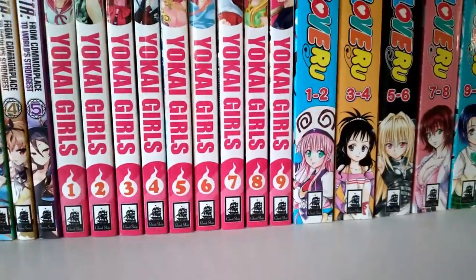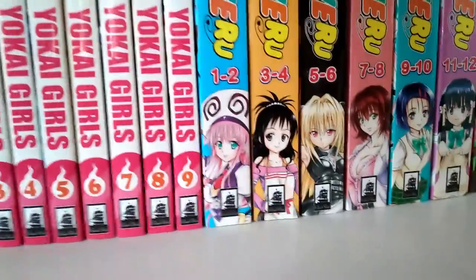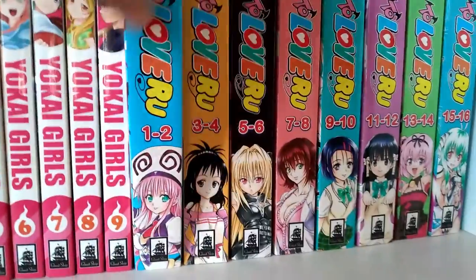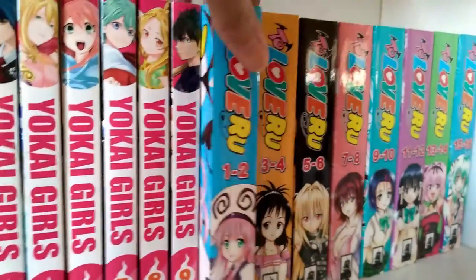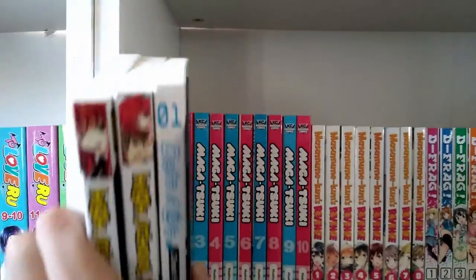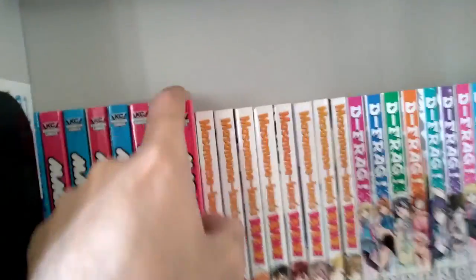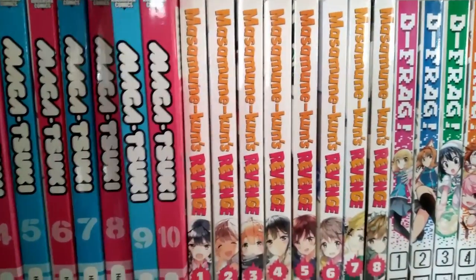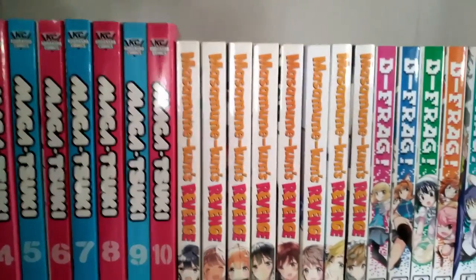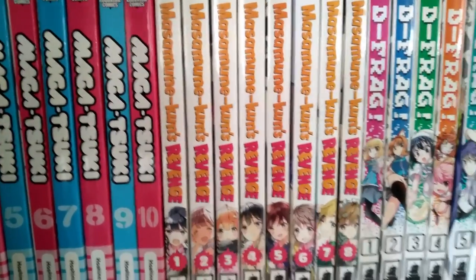Moving on to Yokai Girls volumes 1 to 9 — already talked about it. Moving on to Love-Ru — the first series — we got the whole set, volumes 1 to 18, all the books. Moving on to the next side, we got Medaka Box volumes 1 to 10 — the omnibus version, since they got lazy releasing them one at a time. Finally finished the collection, just have to read the last three volumes.